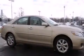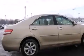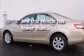Features include traction control and stability control systems, a power driver's seat, cruise control, a six-speaker audio system, front side impact airbags, a first aid kit, air conditioning, a split folding rear seat, a rear window defroster, and this vehicle has fewer than 43,000 miles on the odometer.